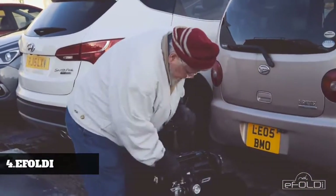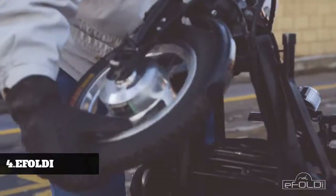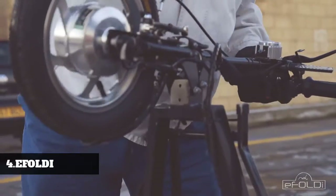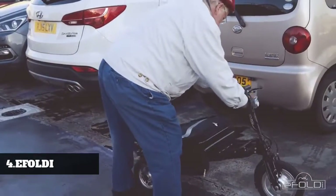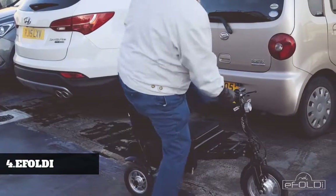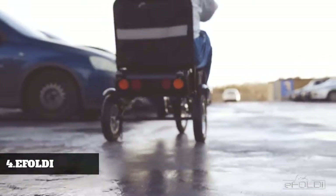Folding or unfolding takes only a matter of seconds. To unfold the scooter, first release the handlebar and front wheel, bring them above the suitcase, and simply lock into place. Once the eFoldi is placed flat on the ground, release the backrest and pull upright. Just sit back and enjoy the ride.